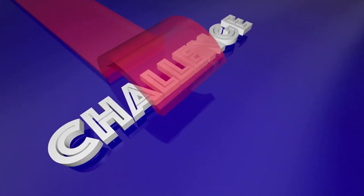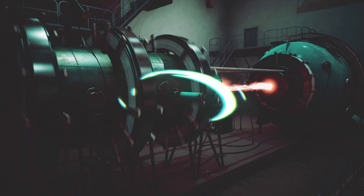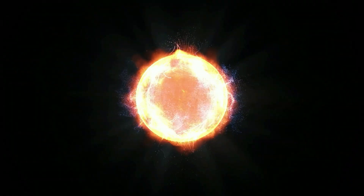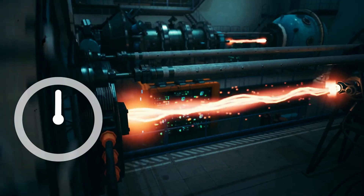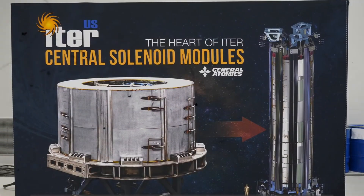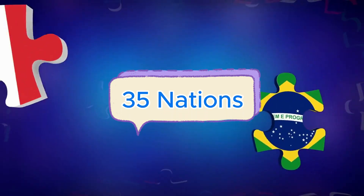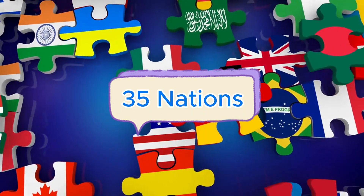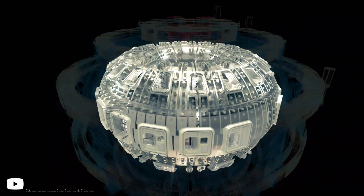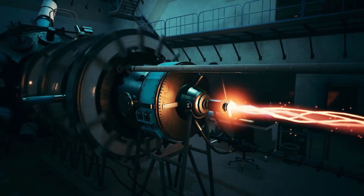The challenge is enormous. To make fusion happen, we need to heat plasma to more than 150 million degrees Celsius — hotter than the core of the sun — and hold it there long enough to extract useful energy. That's where ITER comes in. ITER is the largest scientific collaboration in human history, with 35 nations working together to build the world's biggest tokamak, a donut-shaped machine designed to trap plasma with powerful magnetic fields.